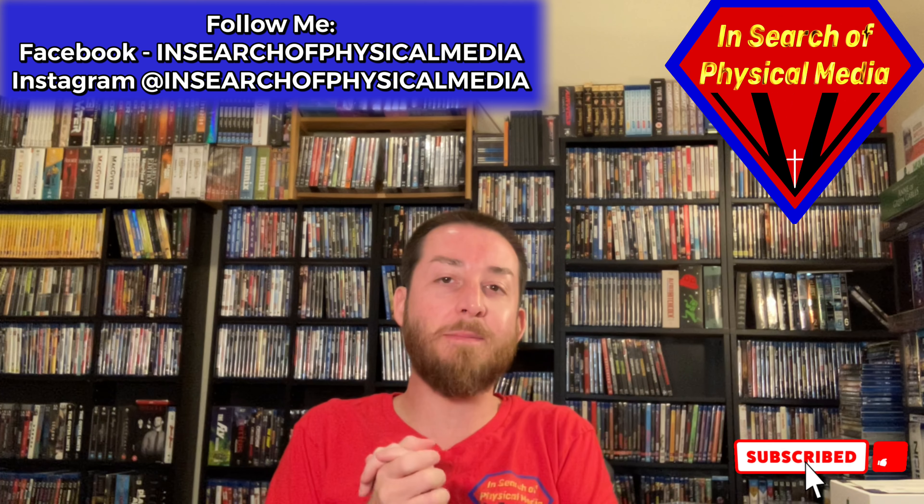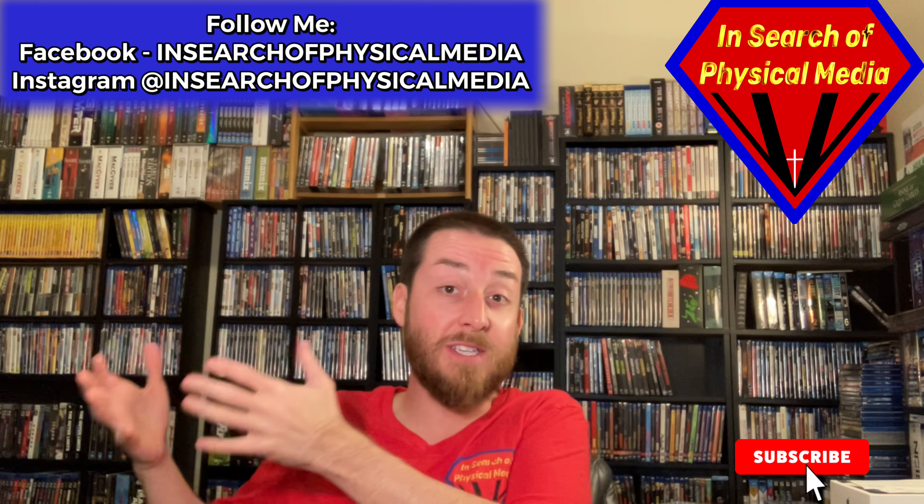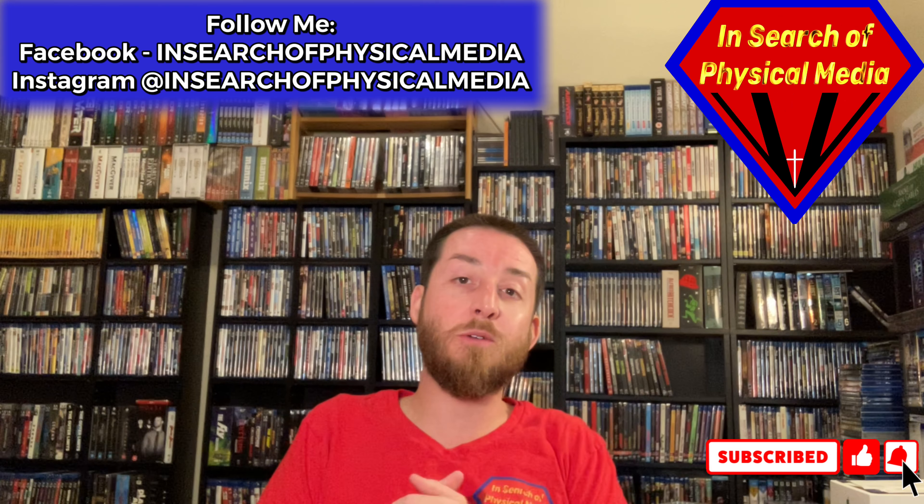Make sure to comment down in the comment section below after you watch this and let me know what are some of yours that you have in your collection. Do you have some of these that I'm going through, or are there some other ones that are valuable? I always love to hear from all of you.